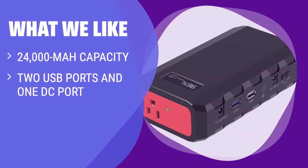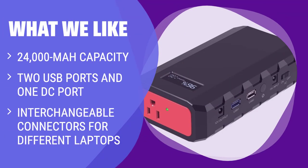If you want to be prepared for any event and keep your laptop, smartphone, and other devices powered for a couple of days straight, you should consider this.